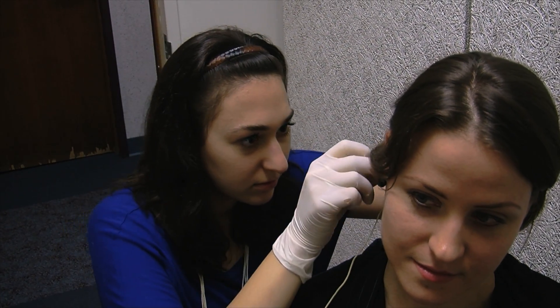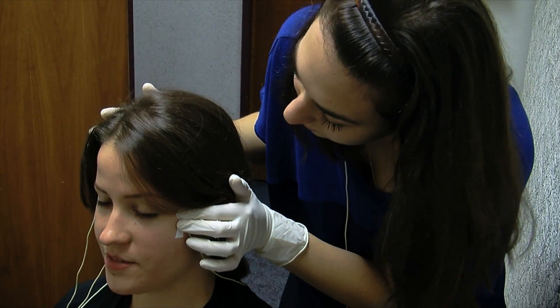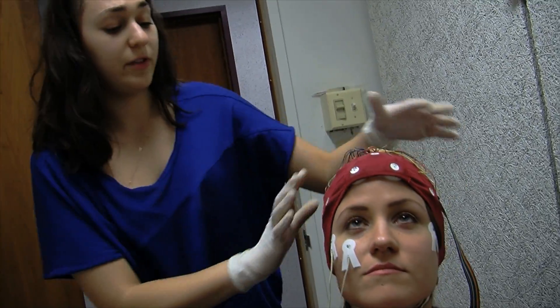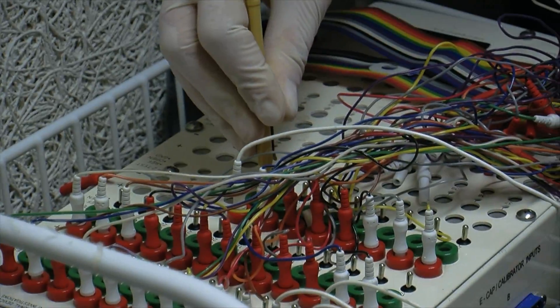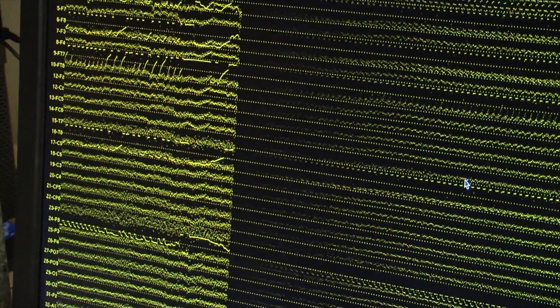First, we have to put facial electrodes on the participant. Then we fit them with a cap. When that's good to go, we check from the head box — that's where we check the readings. We can come back into this room and check the signal through the computer.